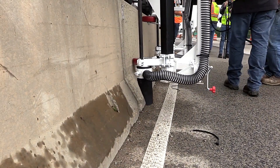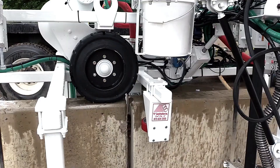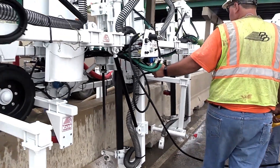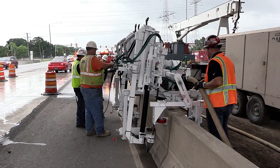For a cleaner job, a dust collector can be attached to the system, ensuring minimal mess. The maximum drilling depth of the system is 91 centimeters, making it a powerful and effective tool for securing concrete barriers quickly and precisely.